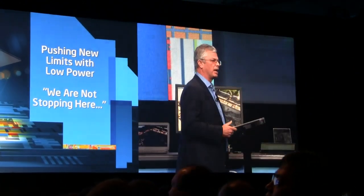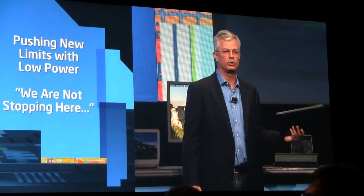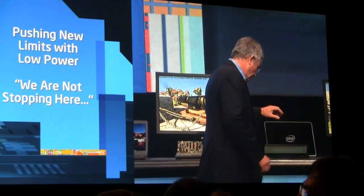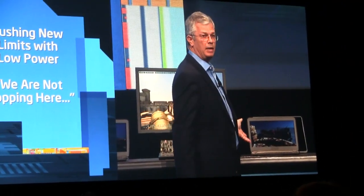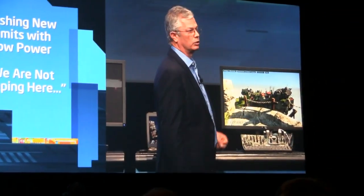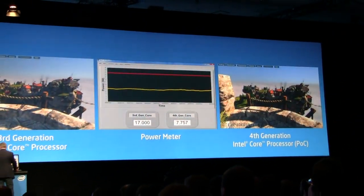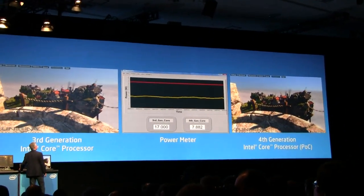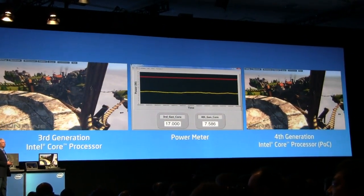So the team came back and said, well, it's easier to ask than done — that's why I have my job, which is about asking. And they would like to compare the same core running at the same power — this is the third generation core technology — comparing to Haswell, fourth generation core technology, running at less than half the power, and see the performance difference. So we're running at about half the power, and you can see it is about the same performance.